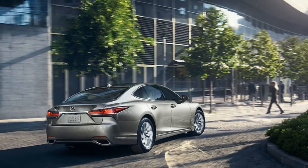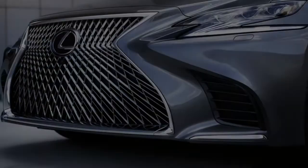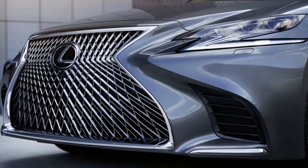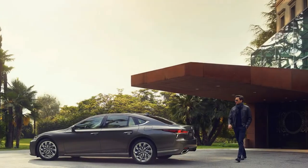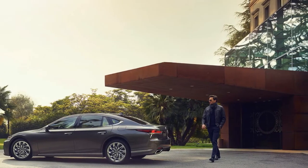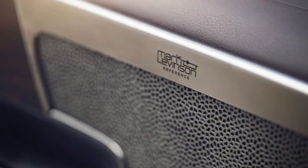The 2018 Lexus LS: true vision doesn't just see the future, it changes it. Built on the platform of the high-performance LC coupe, the new LS 500 features our first-ever twin-turbocharged engine and offers meticulous craftsmanship.